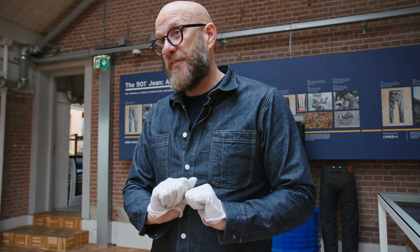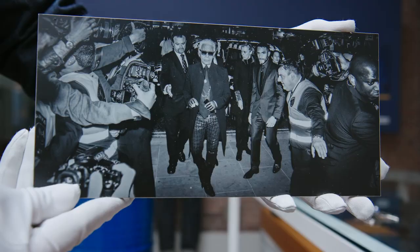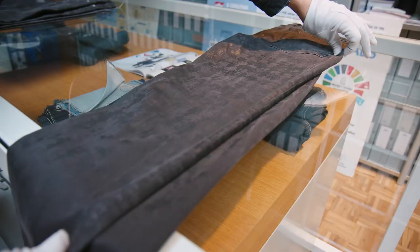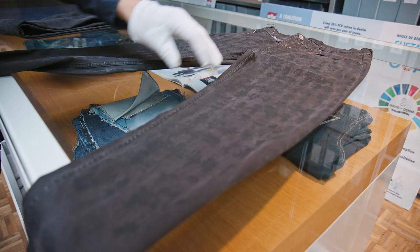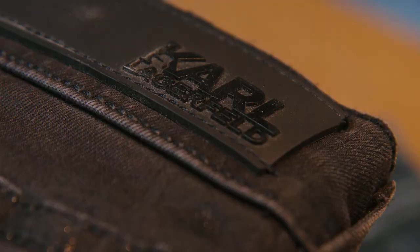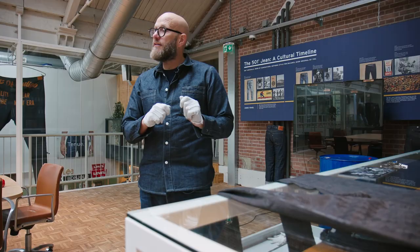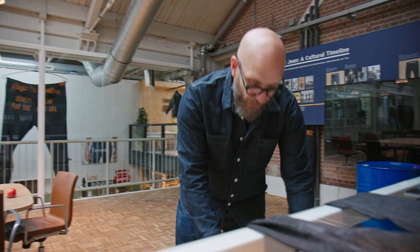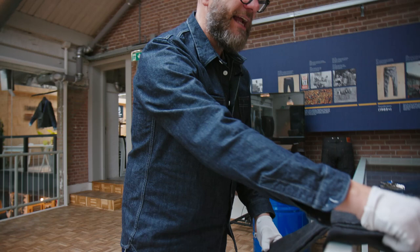Mr. Lagerfeld sent us not a letter but this amazing picture of him in his incredible glamorousness, arriving at the Chanel show at the Grand Palais wearing these rather smart trousers — and this is the actual pair he's wearing in the photograph. When we showed this to one of our partners, she said she had actually developed the prototype and had the 001 sample, and offered to bring it. So we now have both the first sample and the actual garment worn and owned by Mr. Lagerfeld.